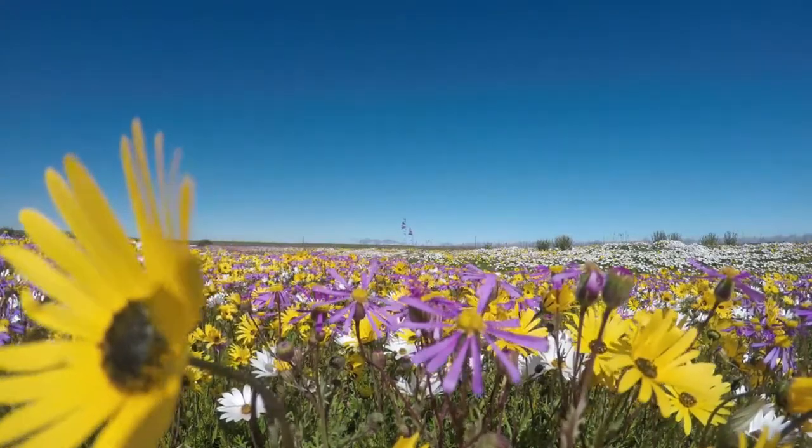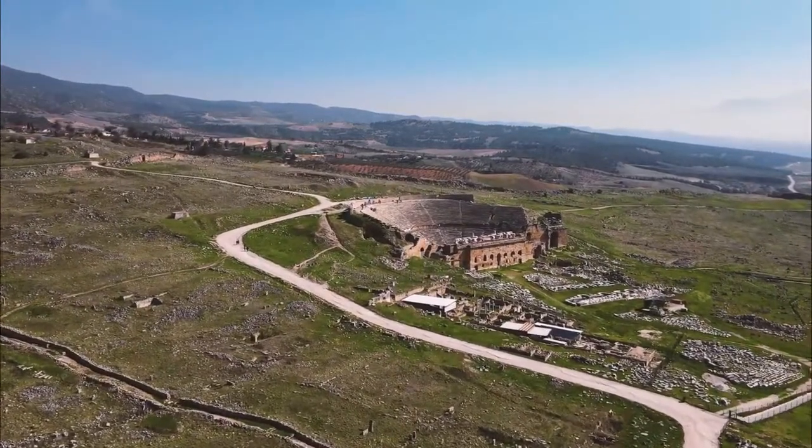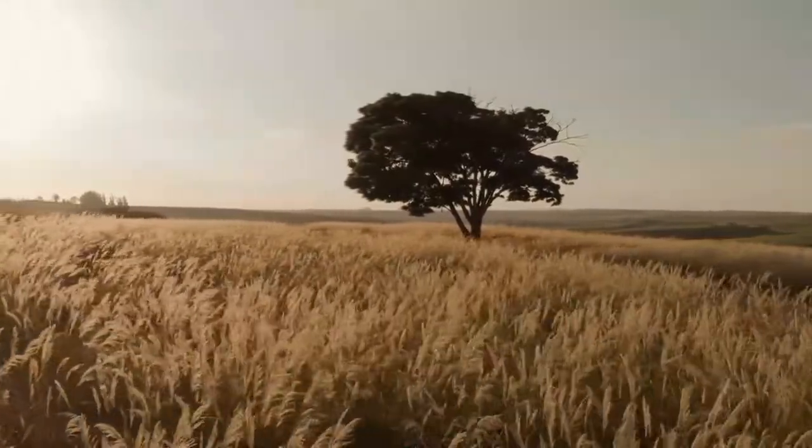Good day! Many of you believe that vertical farming can be the answer to the present challenges of agriculture. But do you think that vertical farming is the future of agriculture? Let's find out.